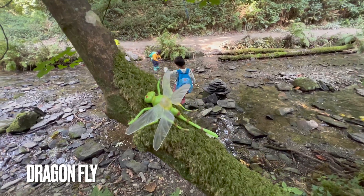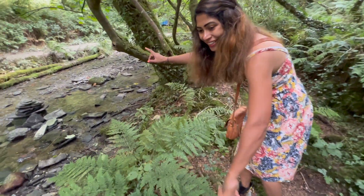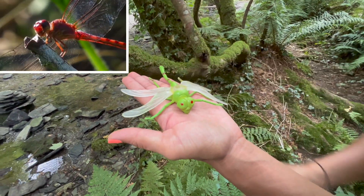Did you see it? Yeah — big dragonfly! What is it? Mommy will hold it — it's a dragonfly! Let me see, mommy. Beautiful!